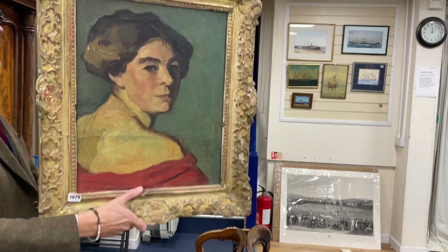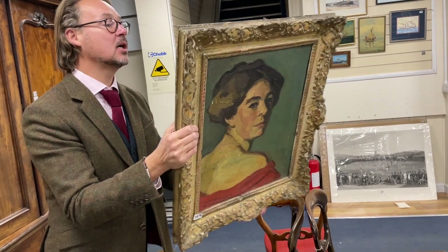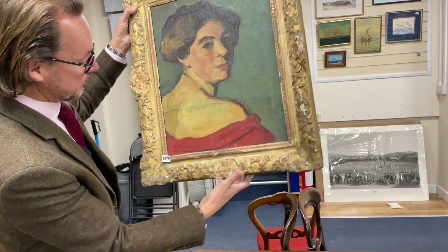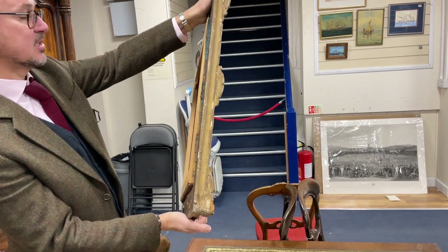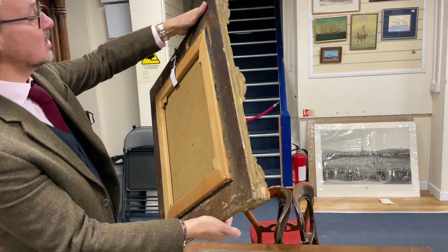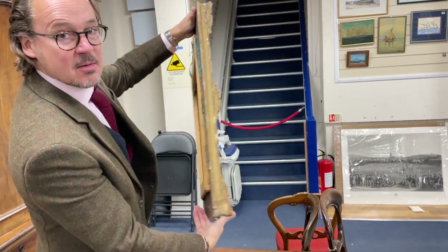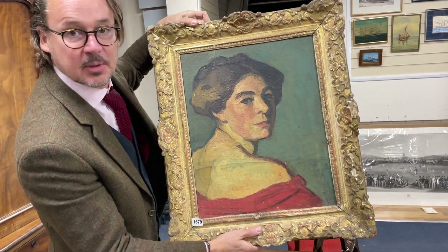And one more thing for your eye — lot 1679 — an interesting oil on canvas come from a local property in Hove. It's got a remnant of a label on the back saying Bernheim Jeune gallery, who were a very good gallery handling all sorts of eminent artists' work. This is unsigned and the frame is 19th century. I don't know whether the canvas and the frame are married together, or whether the label ties into it, but I think people will be interested in that — lot 1679. Keep your eye on it, might be a nice surprise.